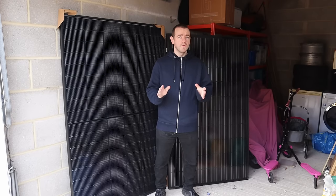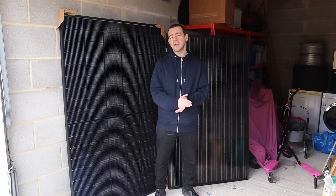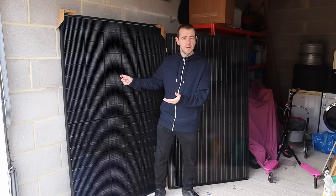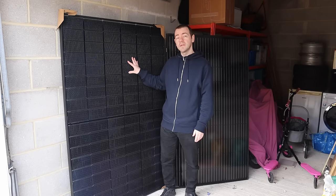Yorkshiremen tend to base things on value over anything else. It doesn't mean you go for the cheapest — it means you go for the best value. I've essentially built a channel based on that premise. This is what I would call a premium. This is a Waitrose panel. This is an Aldi panel. This is what I've got on my roof. This is what Harry's got on his roof.